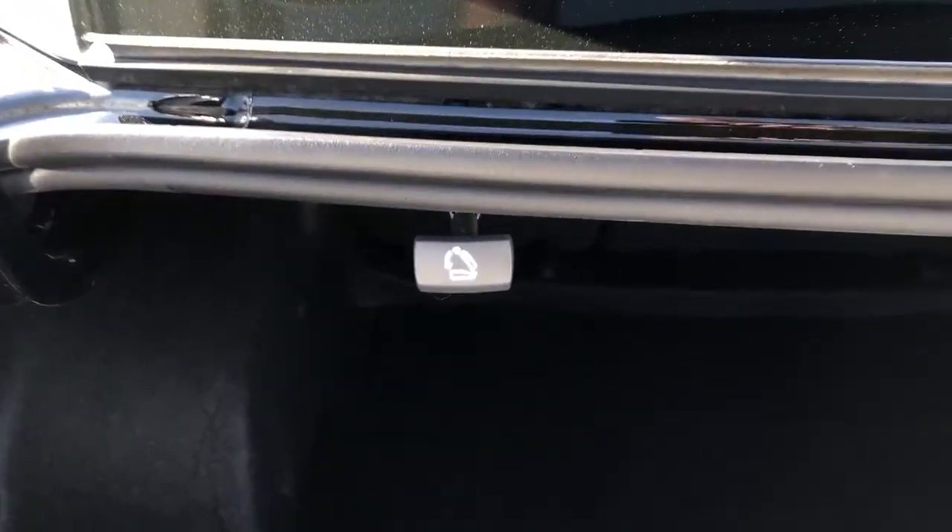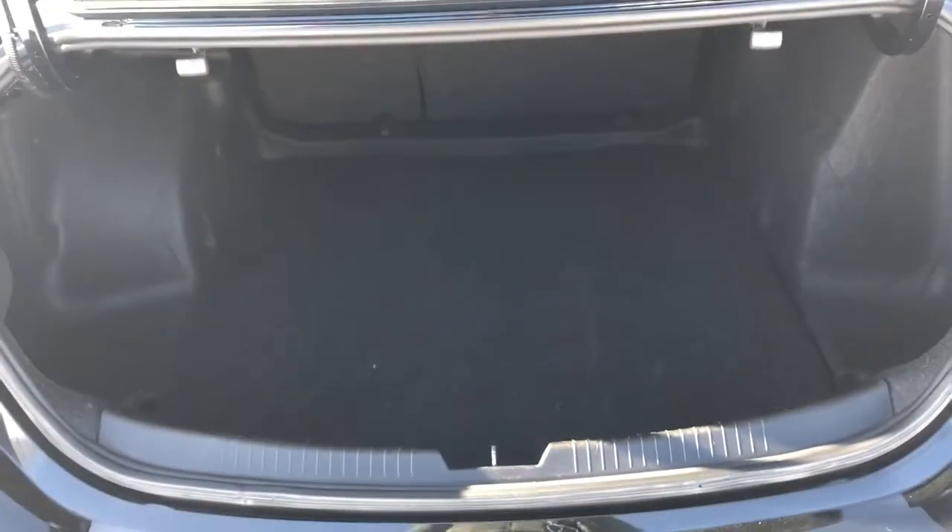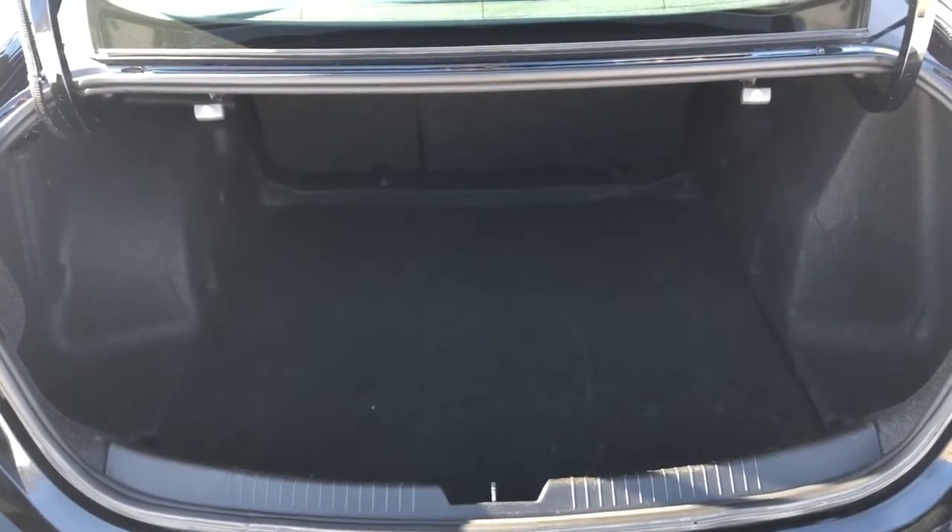Inside the rear we can see we have lots of storage space and 60-40 folding second row seats. We can fold these seats from either side of the back of the vehicle, and as mentioned we have plenty of storage space for anything we need to move.